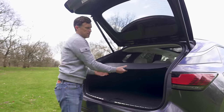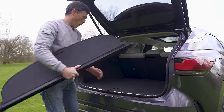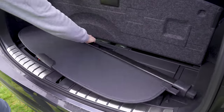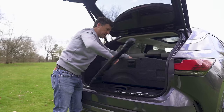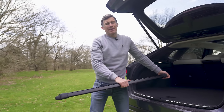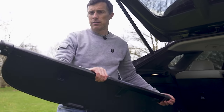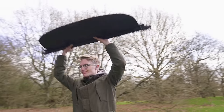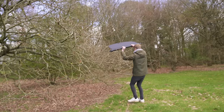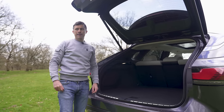Second annoying thing: the boot floor cover doesn't fit underneath the boot floor. Some car manufacturers have complained about me yeeting the cover and damaging it, so we've come up with an alternative solution. Yeet! No boot covers were harmed in the making of this segment.